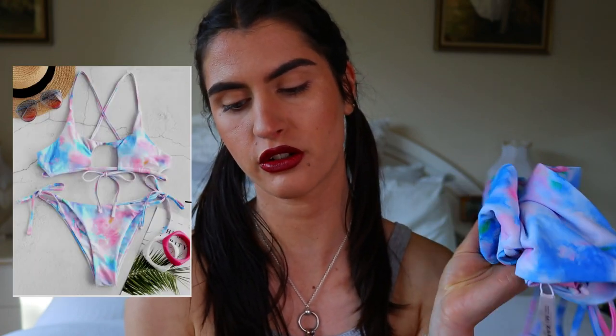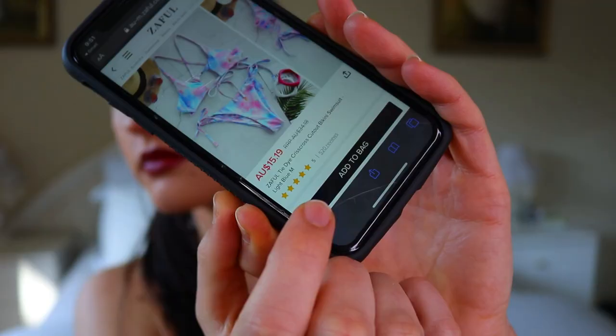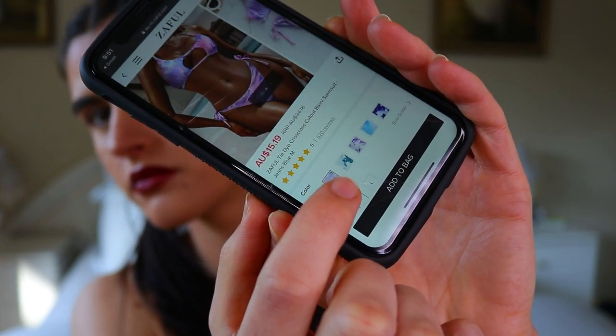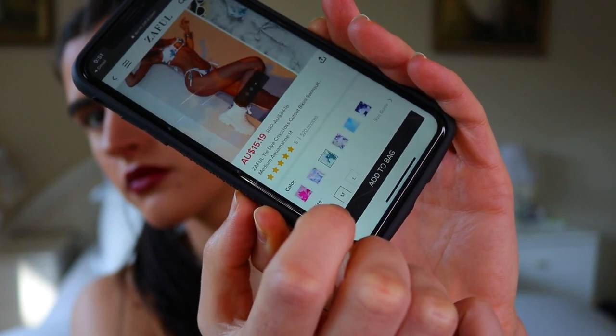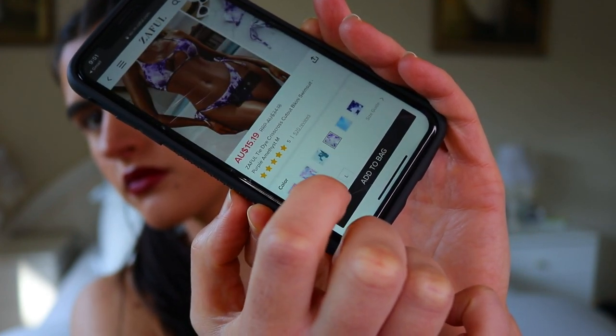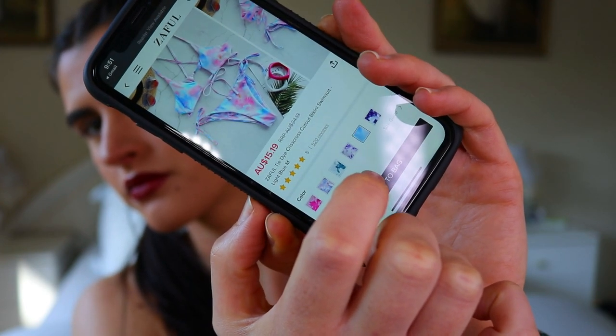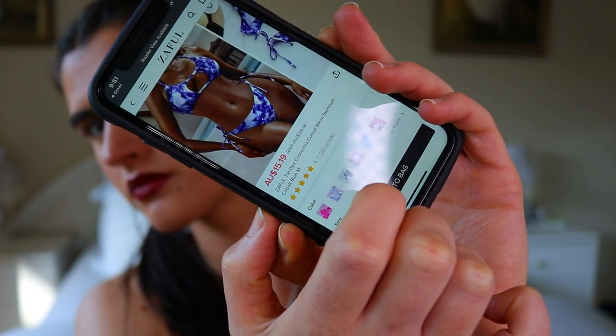I'll start with the bikini. If you guys know me, I am obsessed with buying swimwear — bikinis, full one-pieces, you name it. The bikini I purchased was the Zaffle tie-dye crisscross cutout bikini swimsuit in the shade light blue. It comes in about six different shades: hot pink, jeans blue, medium aquamarine, purple, light blue, and cobalt blue.